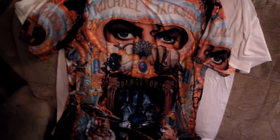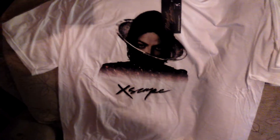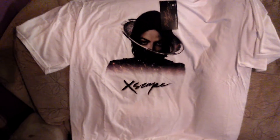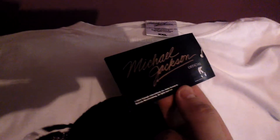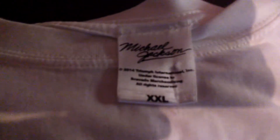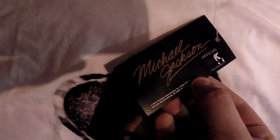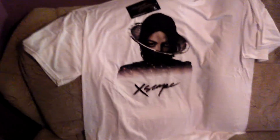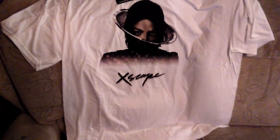Now for the final one, and this one is different to the others. It's a Michael Jackson Escape t-shirt! You might think you can get them anywhere, but check the tag — it says Michael Jackson Official. This is an official Michael Jackson t-shirt. It's the front cover of the Escape CD or vinyl, whatever you have it on.